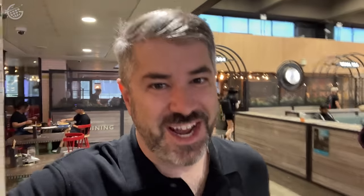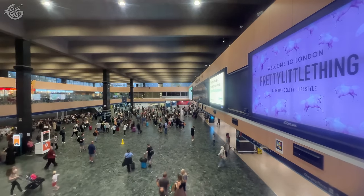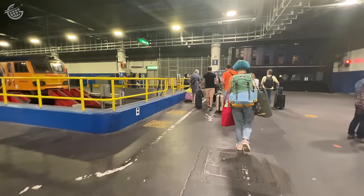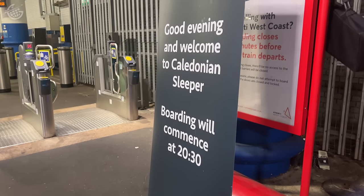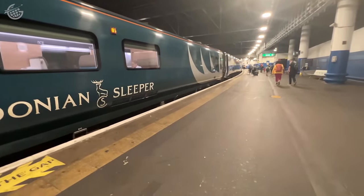At 7:30 it was lounge time. The bar was closed, so I had some water. There's not much to this lounge, but it was certainly a nice place to sit and relax as I waited to board. When boarding was announced for platform number one, it was fairly straightforward — we were greeted by an attendant who told passengers exactly where to go based on their tickets. I was told to look for the letter B, and I found it.